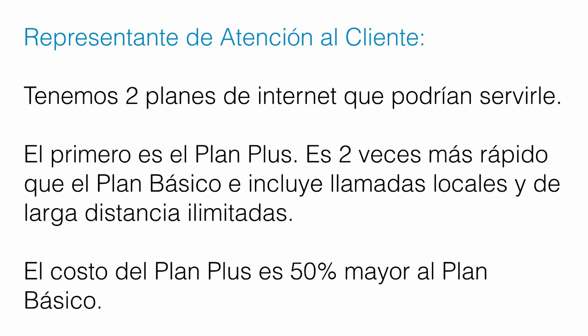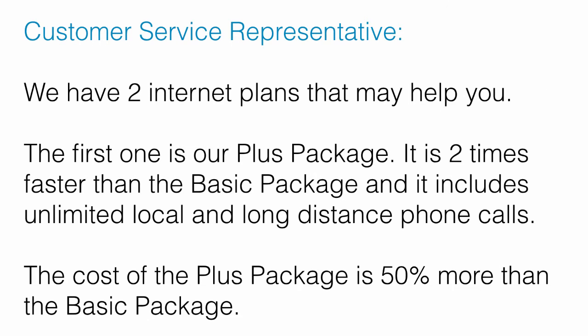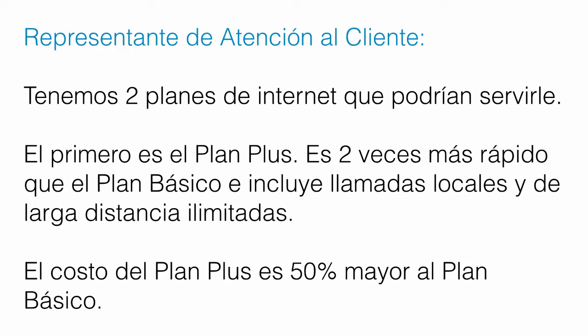Now let's go over each sentence. First in Spanish, then in English, and then in Spanish again. Tenemos dos planes de internet que podrían servirle. El primero es el plan plus. Es dos veces más rápido que el plan básico e incluye llamadas locales y de larga distancia ilimitadas. El costo del plan plus es 50% mayor al plan básico. — We have two internet plans that may help you. The first one is our plus package. It is two times faster than the basic package and it includes unlimited local and long-distance phone calls. The cost of the plus package is 50% more than the basic package. — Tenemos dos planes de internet que podrían servirle. El primero es el plan plus. Es dos veces más rápido que el plan básico e incluye llamadas locales y de larga distancia ilimitadas. El costo del plan plus es 50% mayor al plan básico.